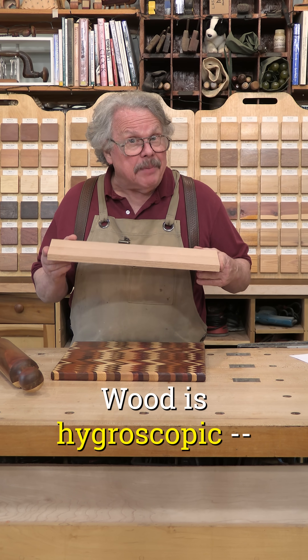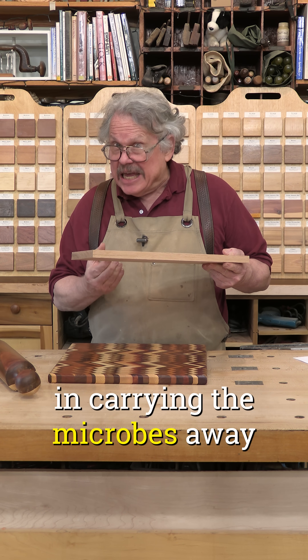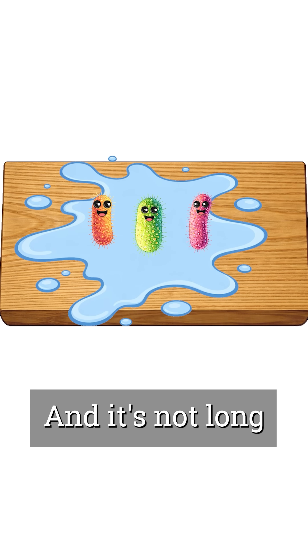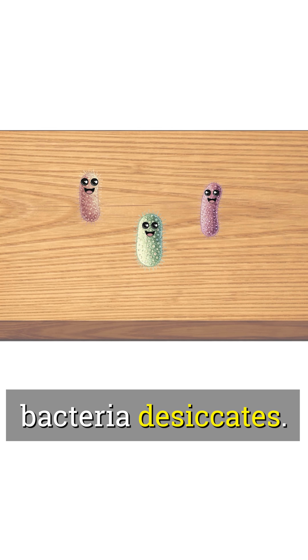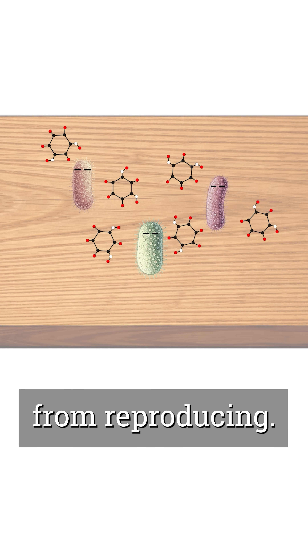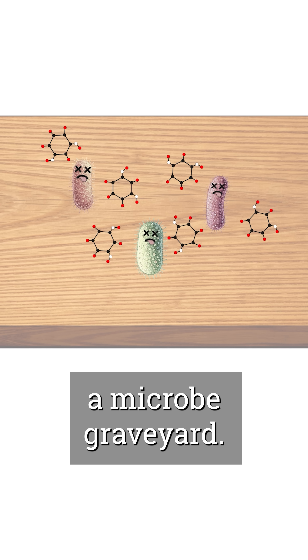Wood is hygroscopic — it absorbs moisture. Meat and vegetable juices soak in, carrying the microbes away from the surface and reducing the chance of transfer. And it's not long before the wood dries and the absorbed bacteria desiccates. While this is happening, the extractives create an environment that keeps the germs from reproducing. Let a wooden cutting board dry overnight, and it becomes a microbe graveyard.